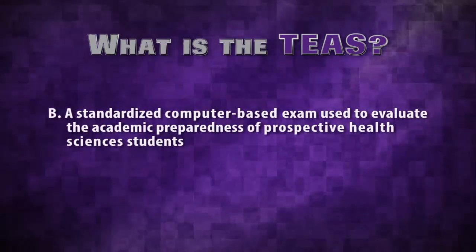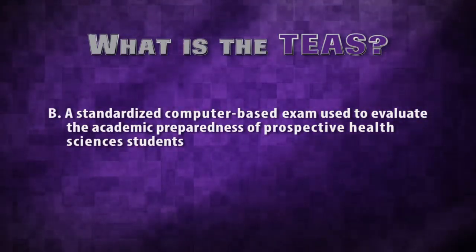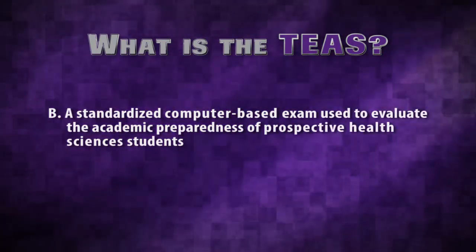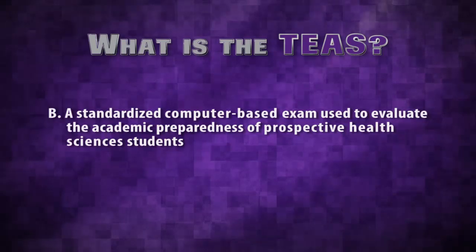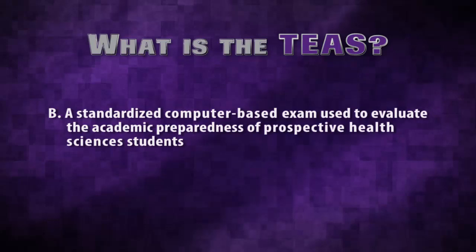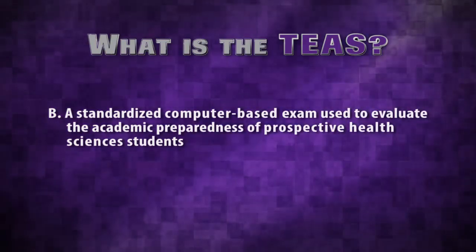If you answered B, you're correct. The Test of Essential Academic Skills, or TEAS, is a standardized computer-based exam used by the Health Sciences Institute and Center at Montgomery College to evaluate the academic preparedness of prospective health sciences students.